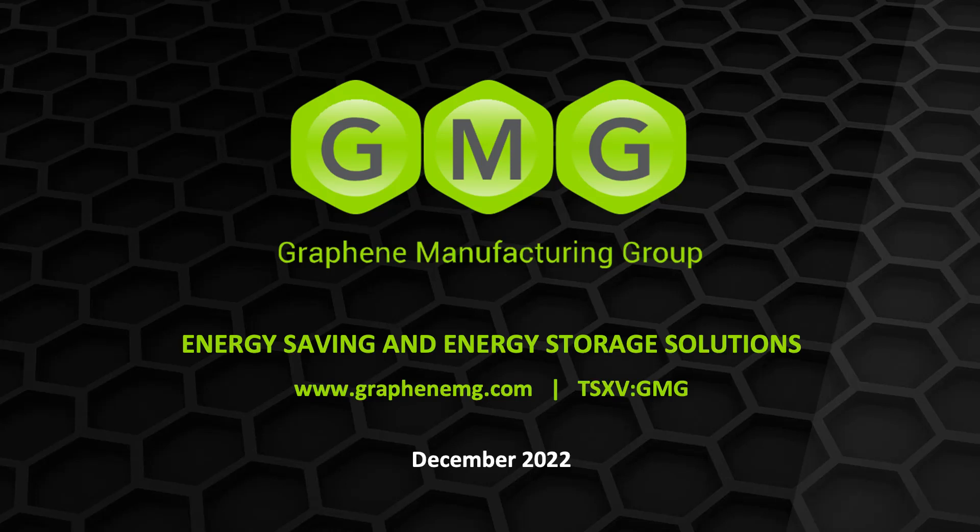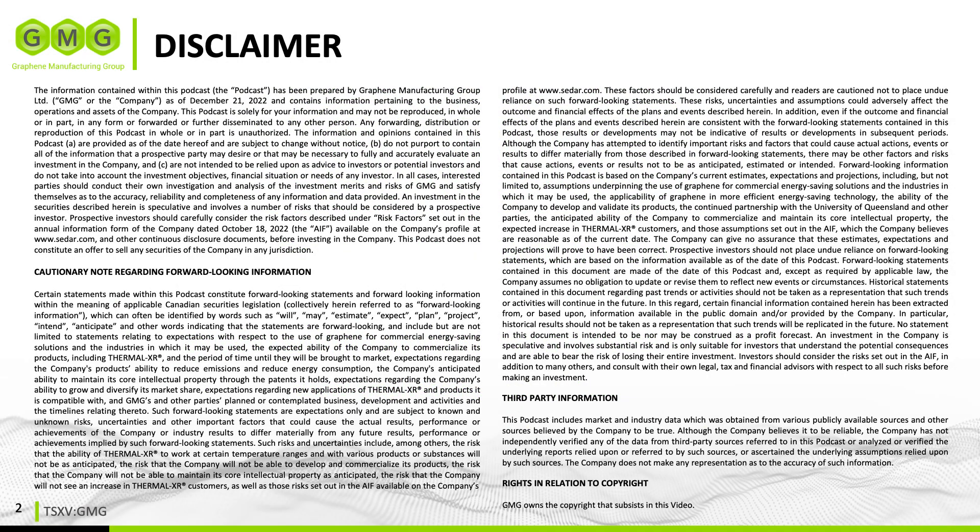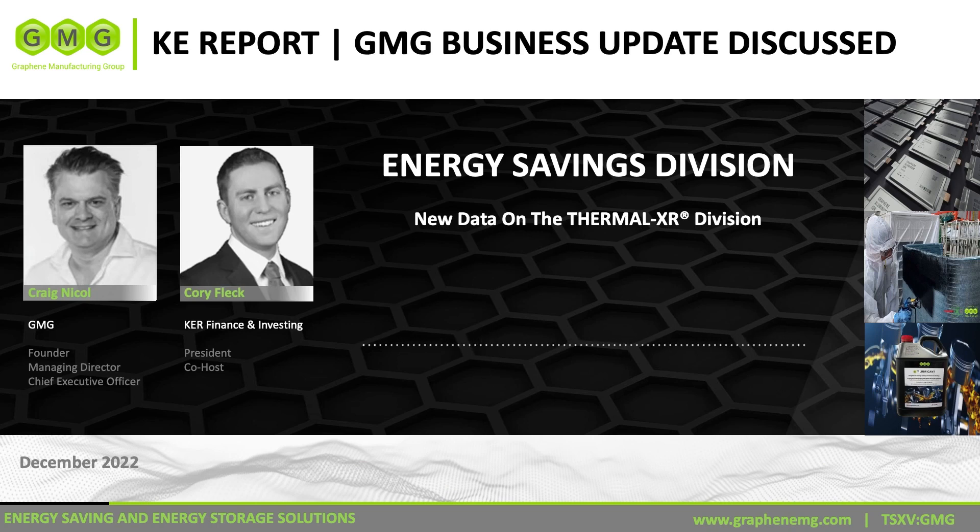Welcome to another daily editorial here on the KE Report. I'm getting an update from Graphene Manufacturing Group, traded on the TSX Venture Exchange under the symbol GMG. I'm chatting again with Craig Nickel, the founder and CEO of Graphene Manufacturing Group. Just about a week ago we dove into questions on graphene production and the battery division. Today we're shifting focus to the Thermal XR division.